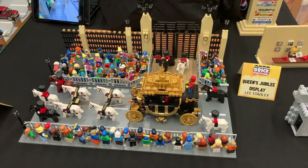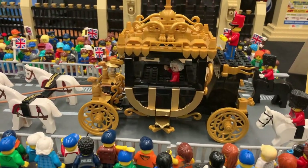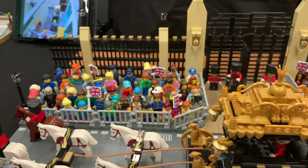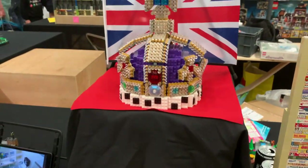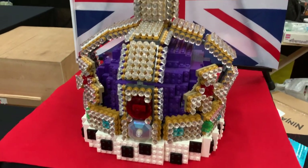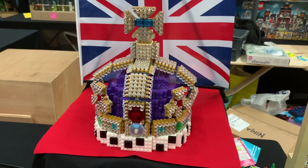Lee has also made a Queen's Jubilee display - as it was the Jubilee last year. There's the Queen waving from the carriage, and lots of crowds waving British flags. He's also made this impressive crown with different jewels inside it, using transparent elements.